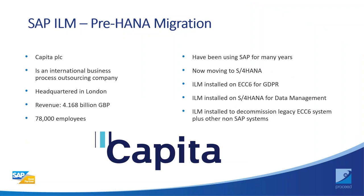We've also helped Capita get into their HANA S/4 system, delivering meaningful results for them as well.